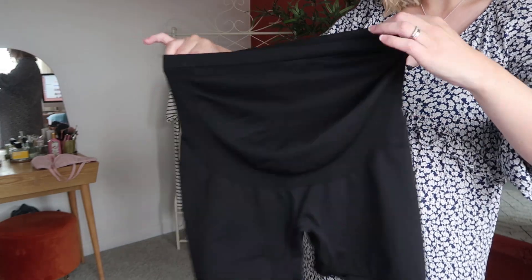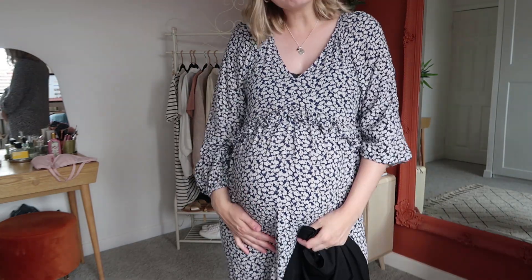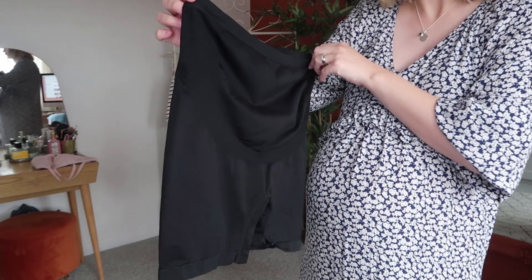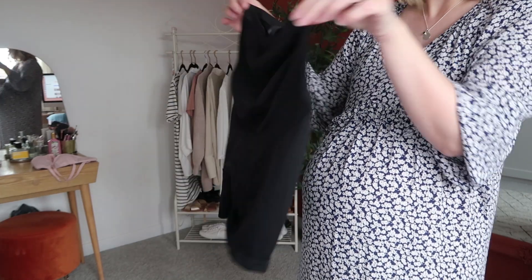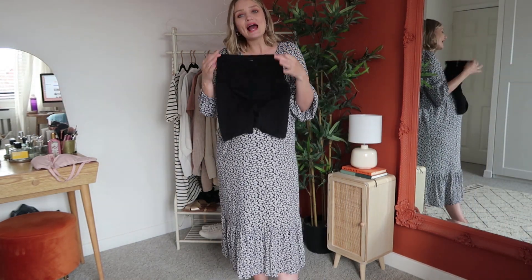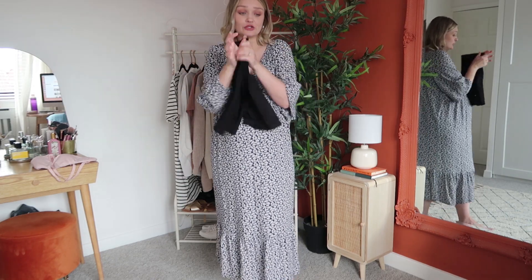They also have a bump support in them which really helps to kind of hold your bump a little bit as well, because the bigger your bump gets the heavier it gets and it can be quite uncomfortable, especially the next day if you've been doing a lot of walking. So these are definitely a must if you're going to be heavily pregnant during the warmer months, or if you're going away, or if you do a lot of walking — definitely pick yourself up some chafing shorts.